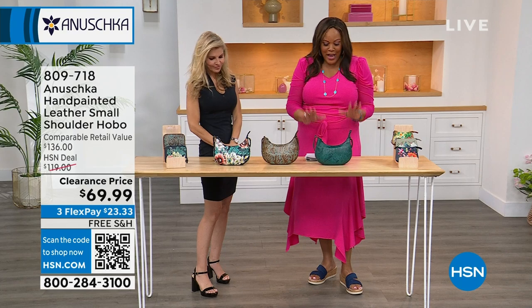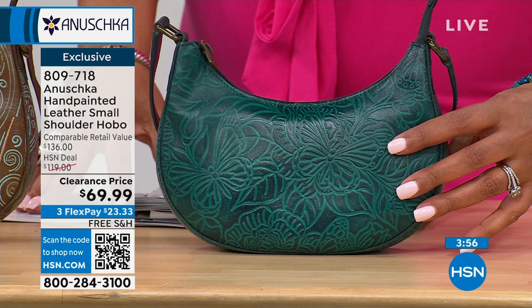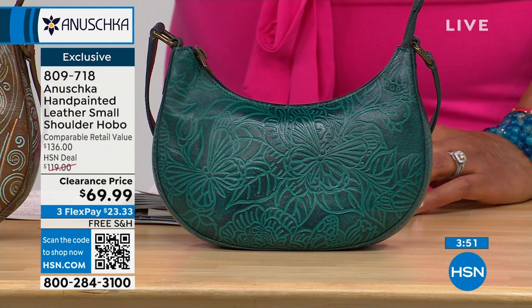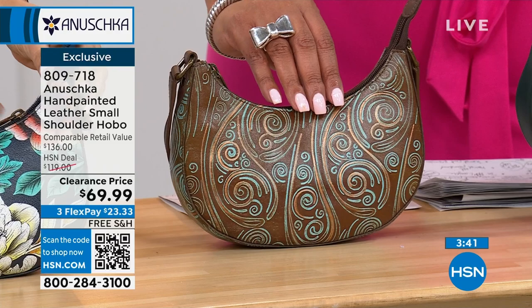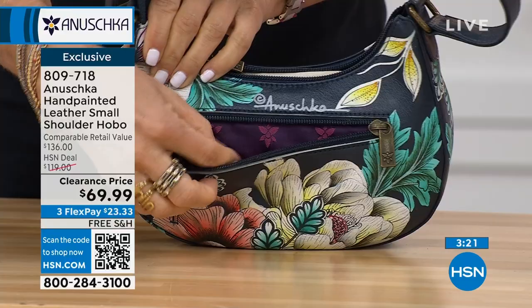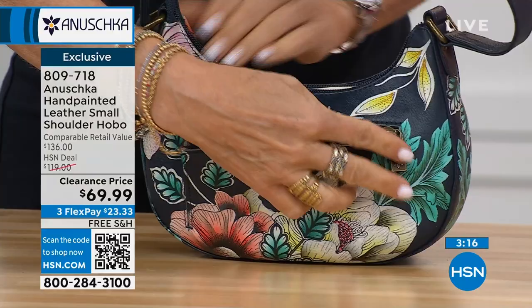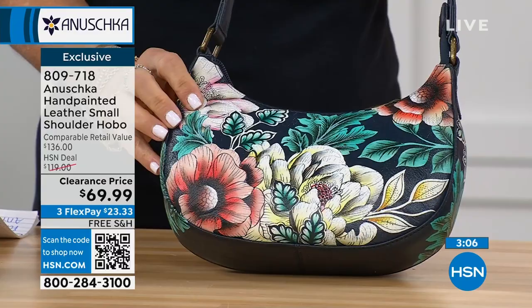Now we're going to go to this wonderful hand-painted small shoulder hobo. This one is hand-tooled — so gorgeous. It's called the Tooled Butterfly in Emerald, and the tooling process is very, very expensive to do. We also have it in Tooled Waves Brown — look at that beautiful chocolate and turquoise. If you love to wear your turquoise, this is going to really pop. And then the last color is that gorgeous Tooled Evening Floral, which has a black background and the florals look like they're 3D.